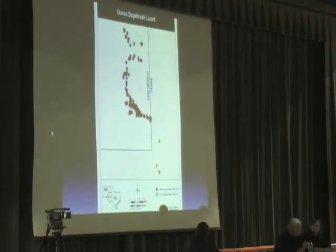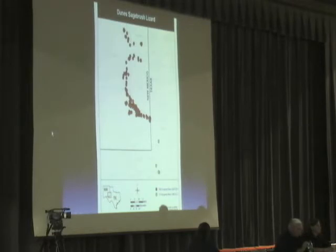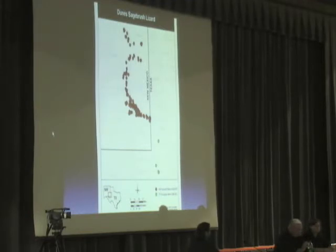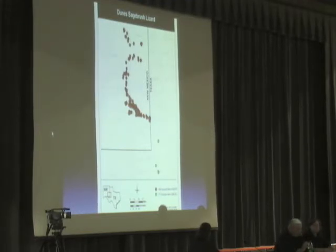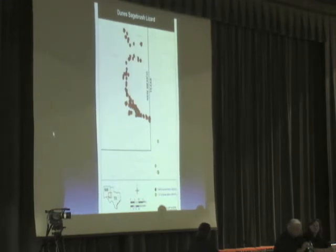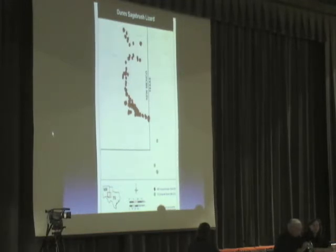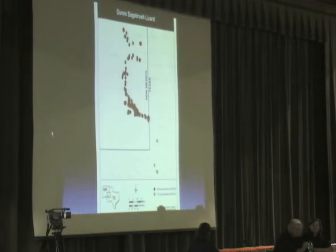The lizard is found in only a narrow band of shinnery oak dunes in southeast New Mexico and west Texas. This map shows where lizards are known to occur in both states. Shinnery oak dunes are often isolated and separated by other habitat features such as mesquite hummocks. Currently there are 660,000 acres of habitat in both states — about 200,000 acres in Texas and about 460,000 acres in New Mexico.